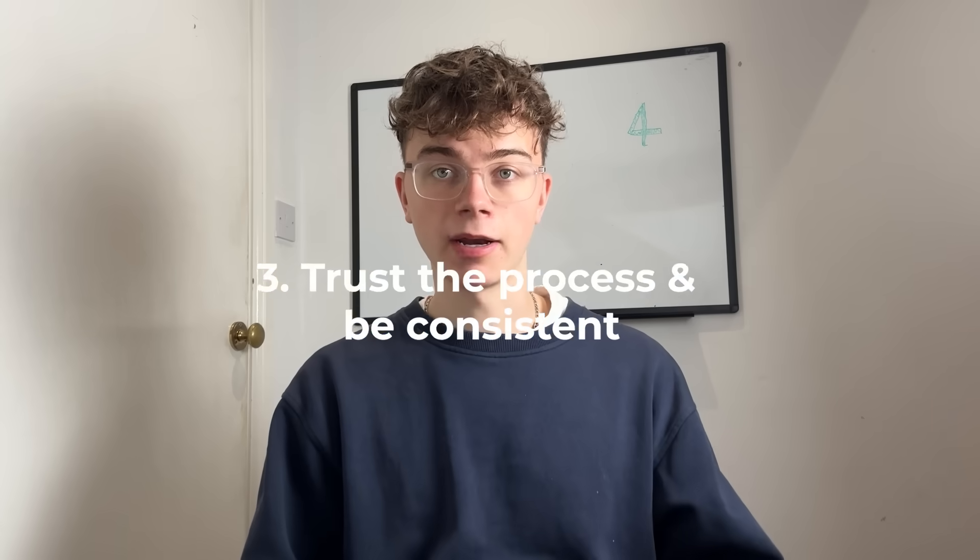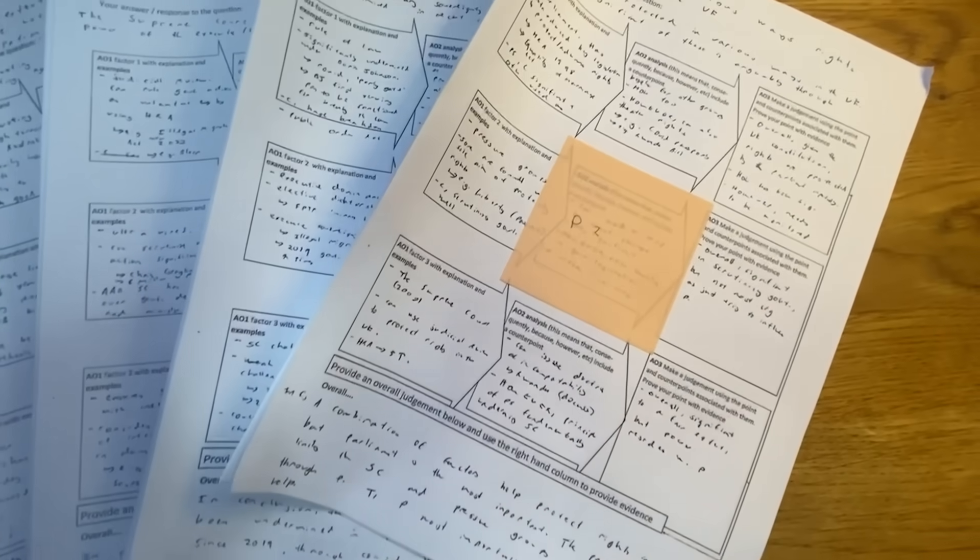A really important reminder: you need to be consistent. It's very easy to jump into 2026 thinking you're going to become the most intense student ever, then lose motivation. I don't want you to burn bright for a week and give up — I'd rather you did less, more consistently. Turning up day after day is what matters. Four months is a lot of time to really learn everything. Trust the process. If students ask why they're not improving, the main answer is: it just takes time. If you went up a grade a month from a four in maths, you could reach a nine. So trust consistency.